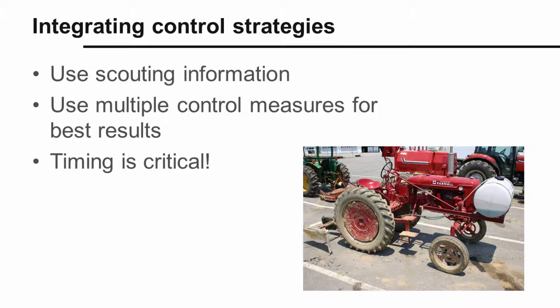We've talked about all of the different tools and strategies we can use to manage weeds. None of these used alone will result in good weed control. Rather, we want to use them in a suite, creating an integrated weed management approach. This involves using the information you gain through scouting and weed identification and using multiple control measures for best results. Once again, when it comes to weed control, timing is critical — get them when they're small.